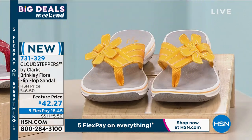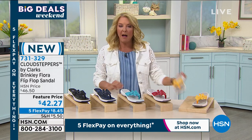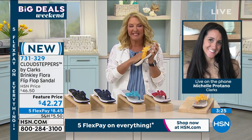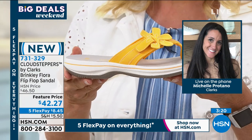It's the perfect time, and Michelle is joining me via phone to tell us a bit about these. Hi, Michelle — thanks for being a part of our Big Deals Weekend launch. Hi, Suzanne. I am so excited because this is from our Cloud Stepper collection. If you don't know our Cloud Stepper collection, it's almost like a sub-brand within Clark's.